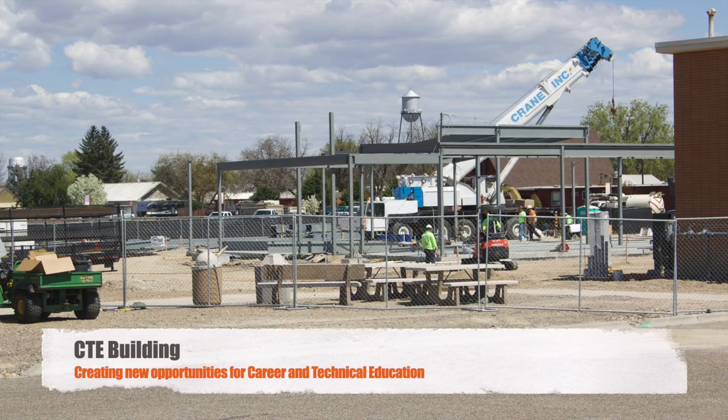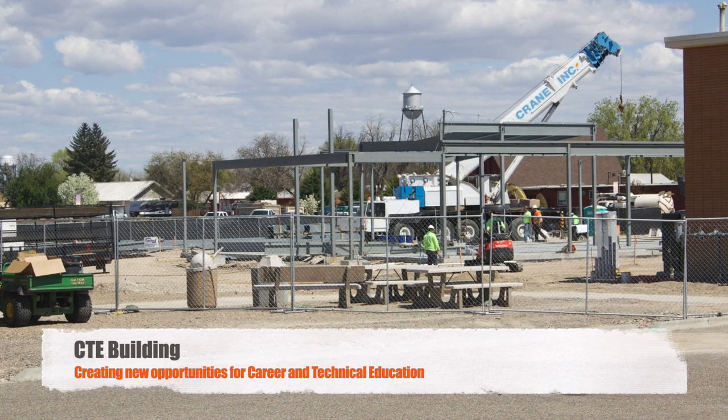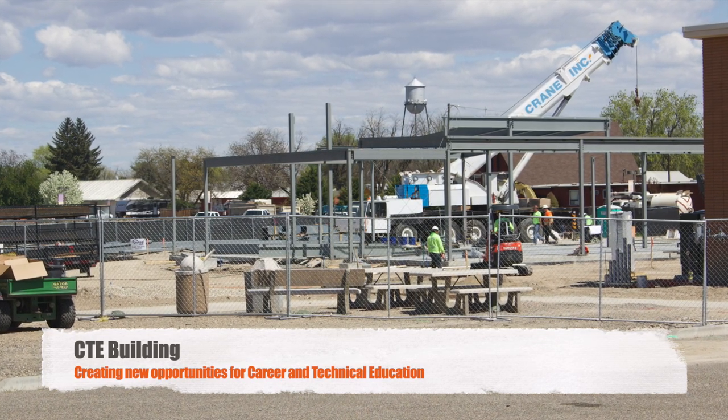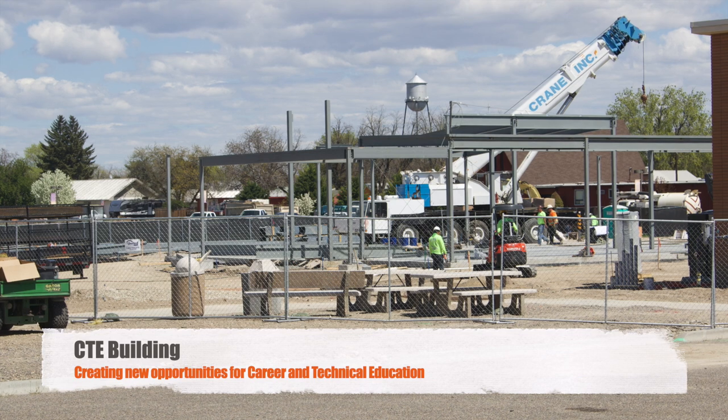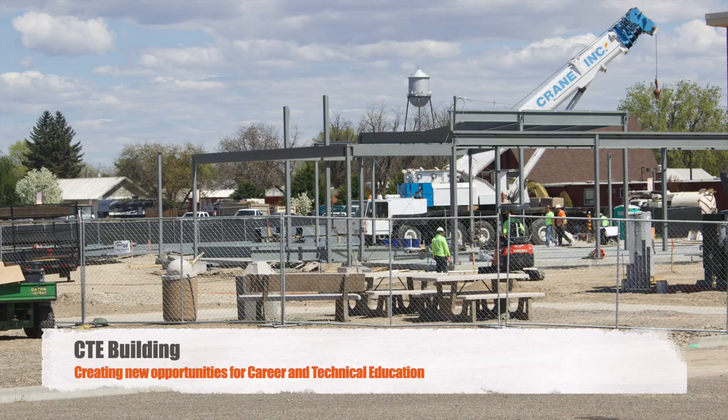You might see some construction happening on campus right now. We're excited to be expanding and remodeling our VOTEC building. Our career and technical education programs such as welding, natural resources, industrial manufacturing and controls, and ag sciences will be taught with state-of-the-art technology.